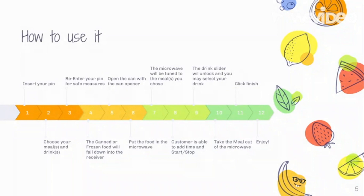To use the Mini Food Bank, you first start by inserting your PIN. Then you may choose your meals or drinks. You re-enter your PIN for safety measures. Your food will fall down into the receiver. You may put it in the microwave and adjust to however long you need. You take it out and you enjoy your meal.